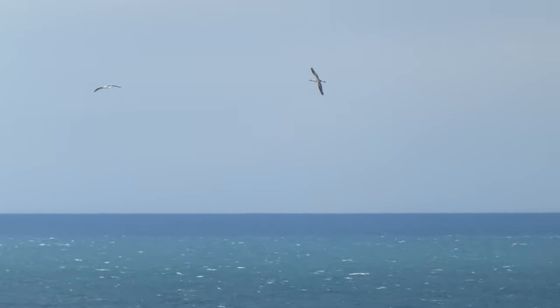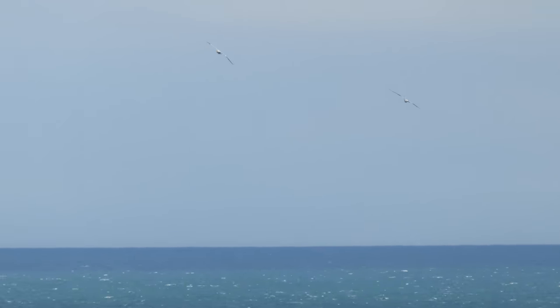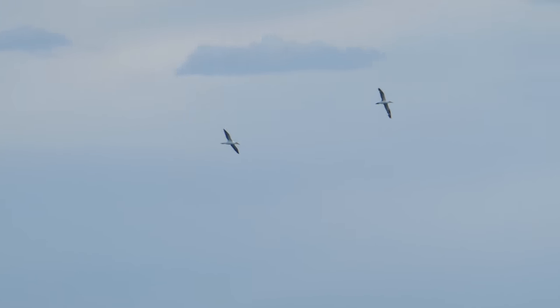Here's an adult and an immature gannet. And because of where we are, it's a pretty fair guess they're Australasian gannets.